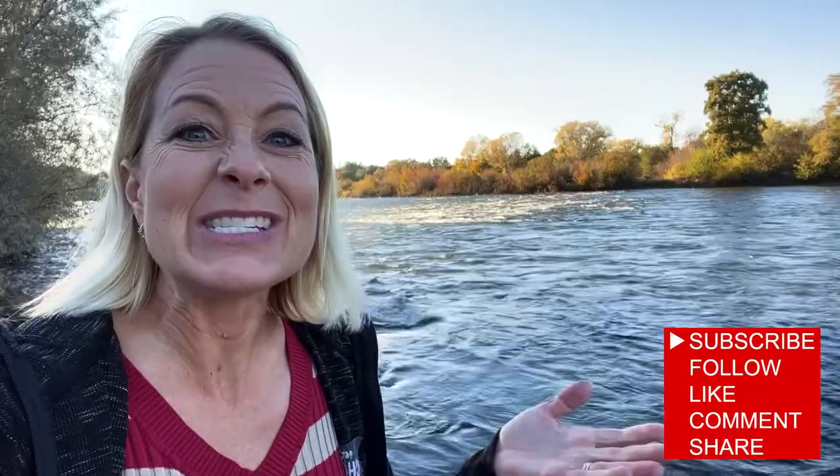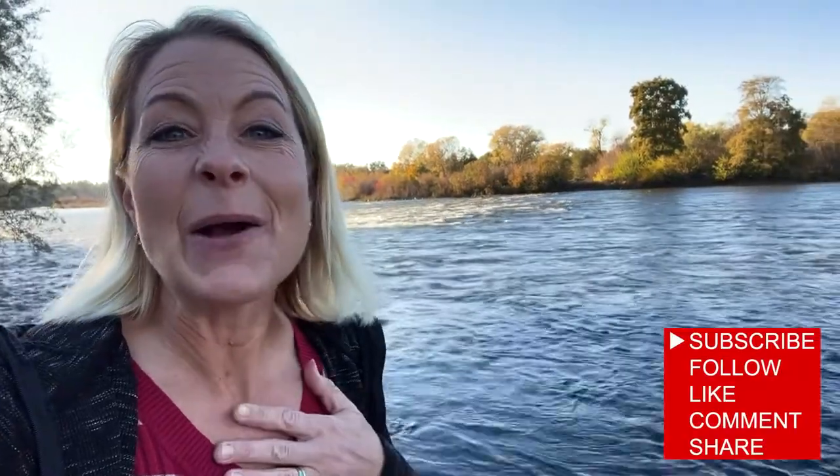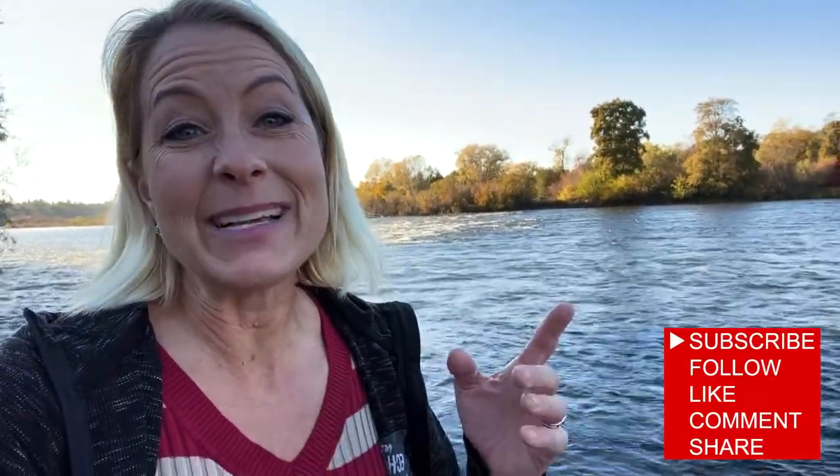Wow, science is so amazing. I hope you guys have a beautiful day. God bless you. Bye-bye.